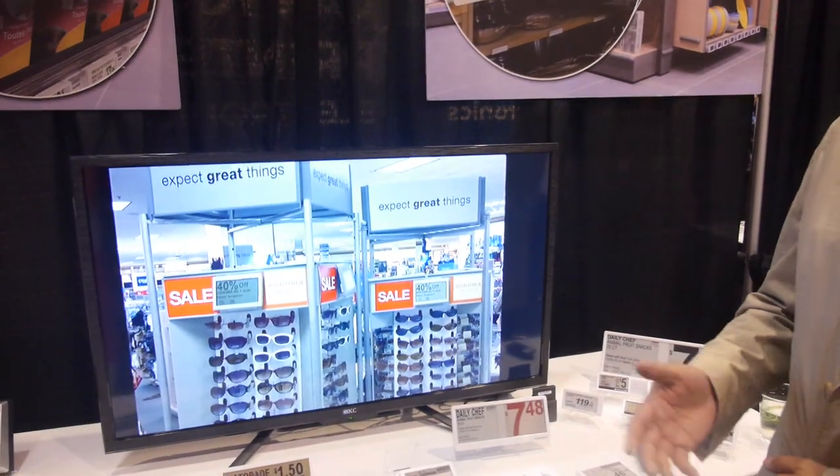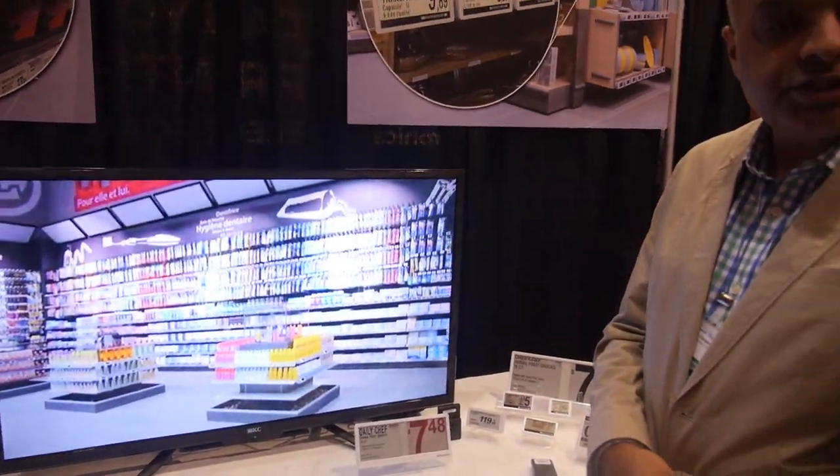What sort of stores are using this — more grocery, or particular types like pharmacy stores? In the US, every Kohl's department store has their prices on our labels. Each store has about 4,000 labels, and there are about 1,000 Kohl's stores in the US. In Europe, especially in France, it is department stores and grocery stores — there's a Leclerc chain where we have a couple of hundred stores.